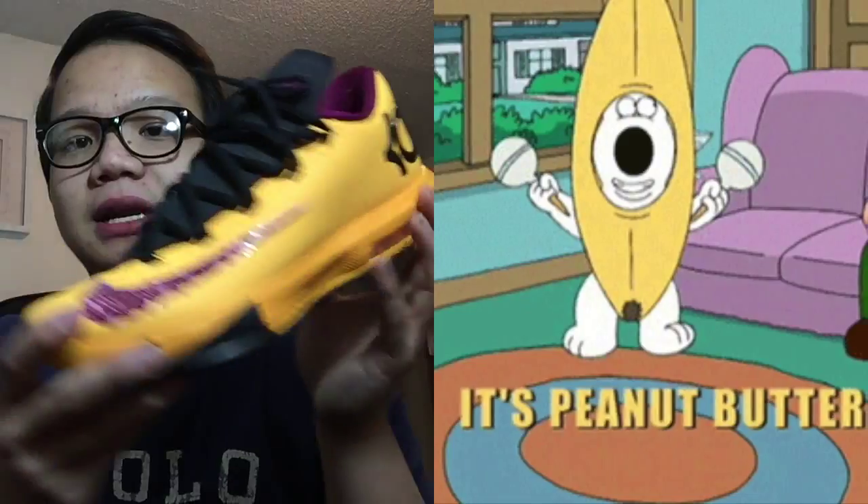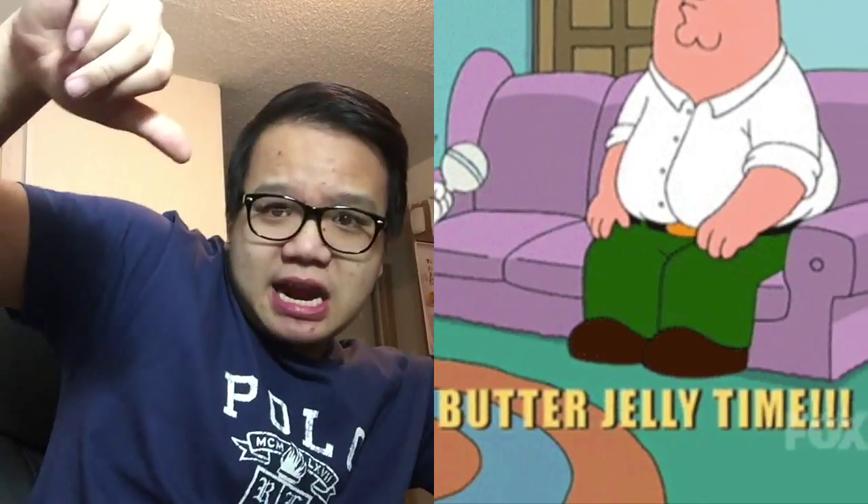The KD6 Peanut Butter Jelly Time — the KD6 PB&Js. Really dope. Right there.